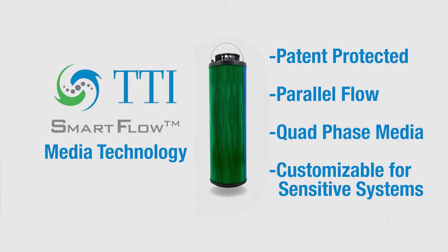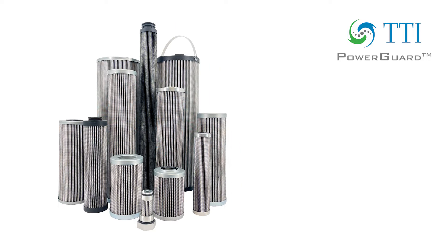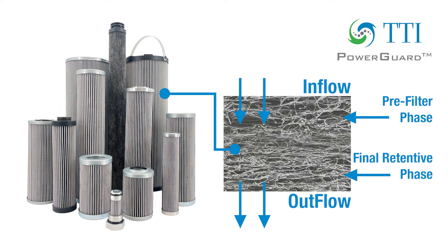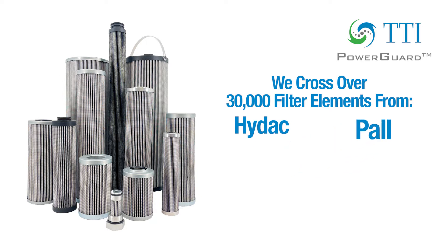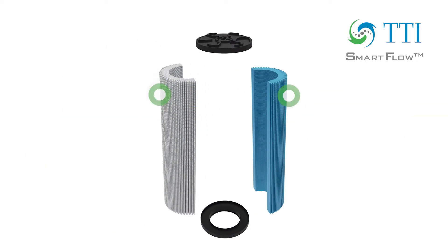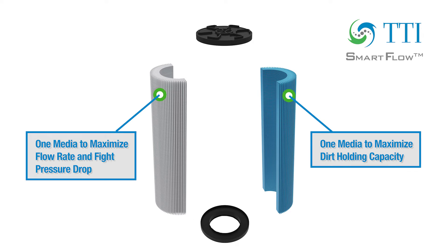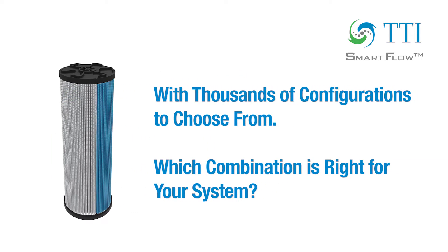TTI's patented SmartFlow Media Technology isn't a new media type. We already produce the highest-performing, proprietary, German-manufactured, dual-phase micro-glass media available anywhere. But instead, this is an optimization for any and all filter elements that we offer — the same filter element shapes and sizes you've already become familiar with, just better. With this patented technology, TTI is able to take different media types and construct filter elements with parallel-flow media. These configurations could be any composition of multiple medias with unlimited combinations to solve issues and provide solutions without having to replace existing equipment.